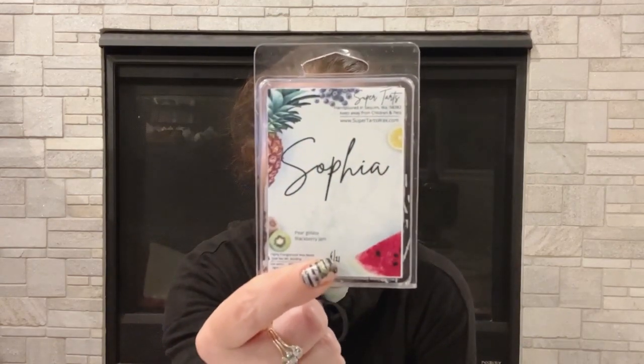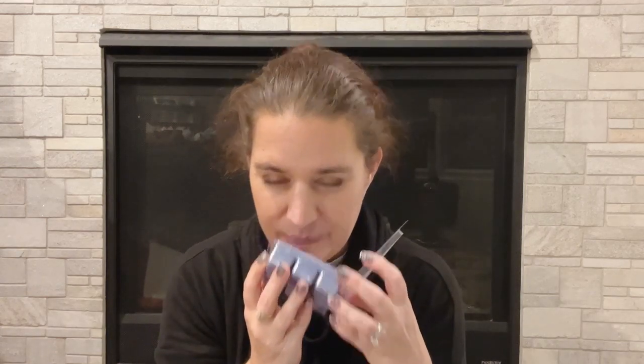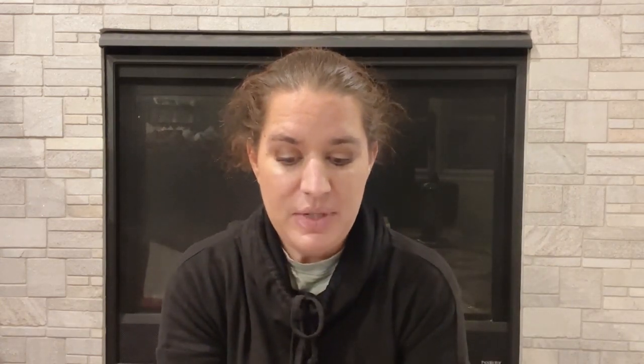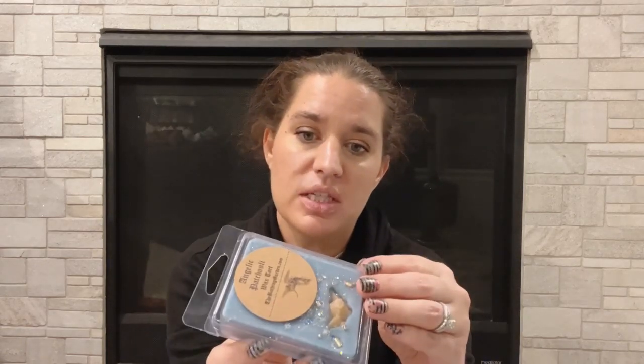Sophia by Super Tarts — pear, gelato, and blackberry jam. I don't think I've ever smelled this one. I'm not a huge pear person. Oh yeah, that pear really comes out and I do not like that, so I'll pass. Angelic Patchouli by The Bathing Garden — patchouli and wood notes blend with vanilla, jasmine, and hints of citrus. I'm not usually a huge patchouli person, and yeah, that patchouli is pretty strong. I'm going to pass this one along as well — it is super pretty though.